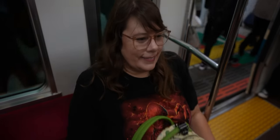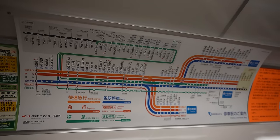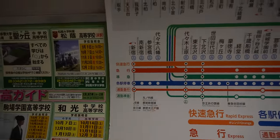We did it — we figured out another train line. I'm very proud of us. If you want to see how confusing their transit maps are, this is it. But we basically got on here and we're just going two stops, so it's pretty easy.